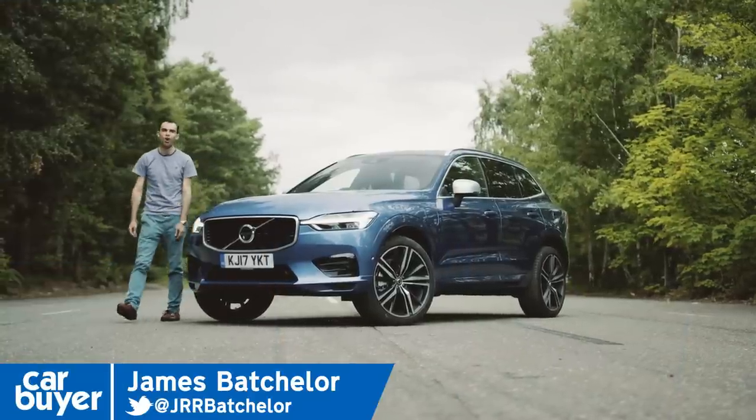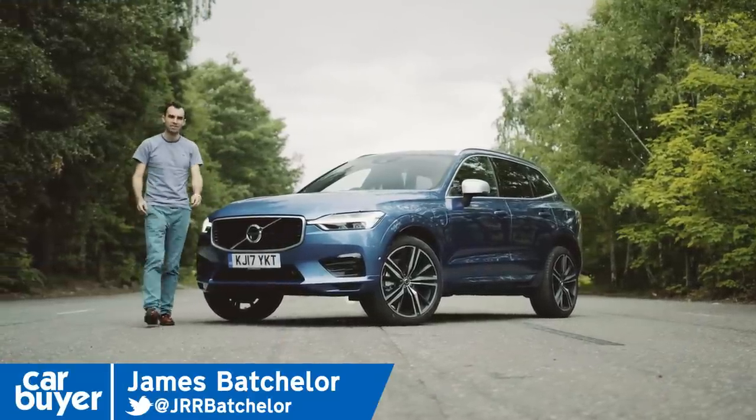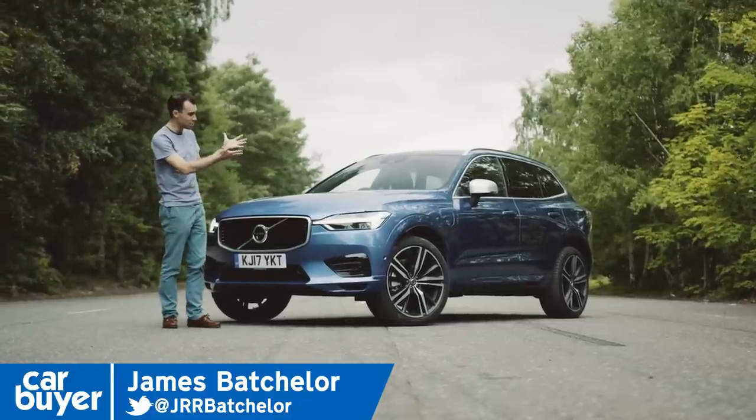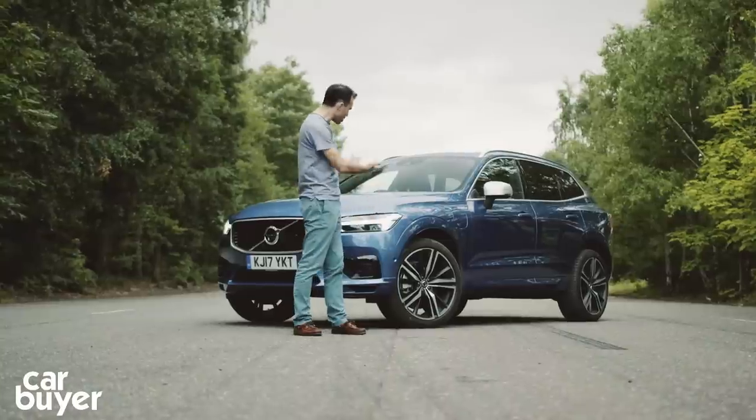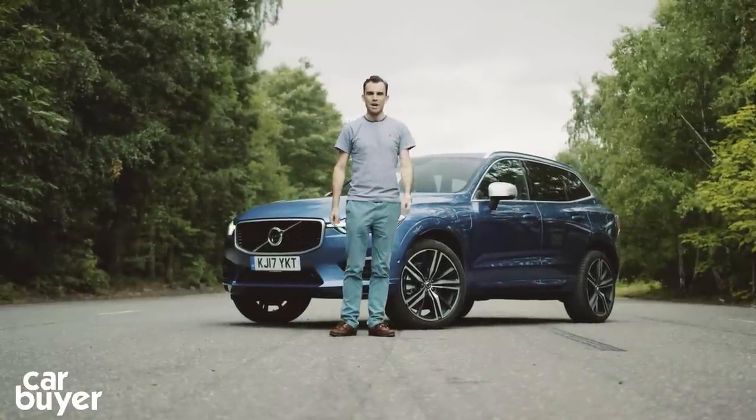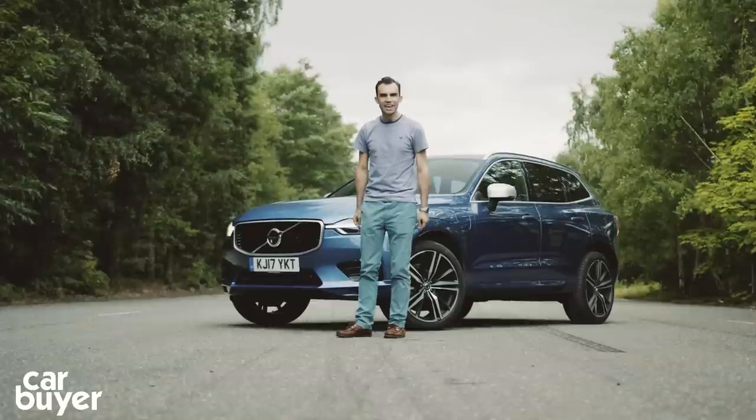Sleek and stylish — two words that are often bandied about by car reviewers such as myself. But in the case of the new Volvo XC60, it really is justified. I mean, just look at it. It looks just so... distinguished.